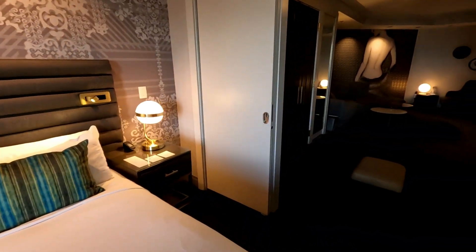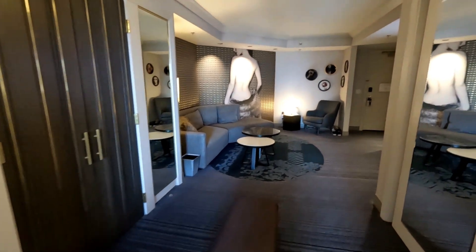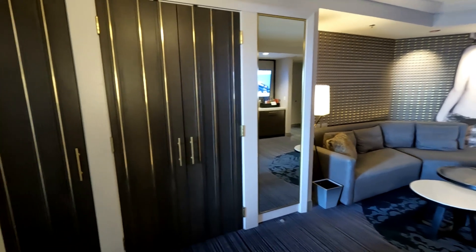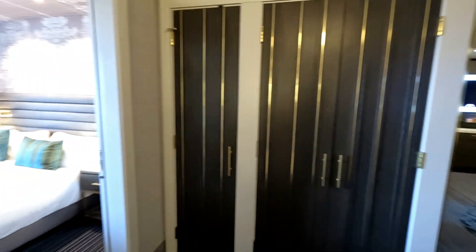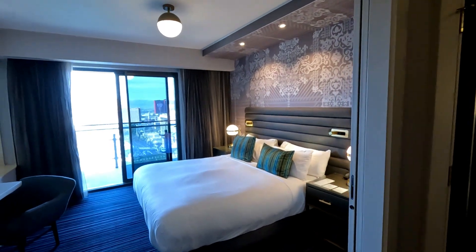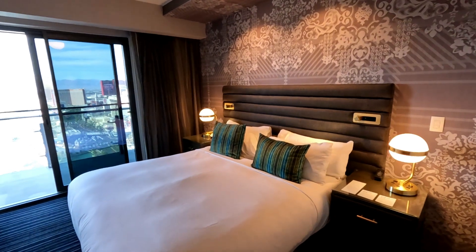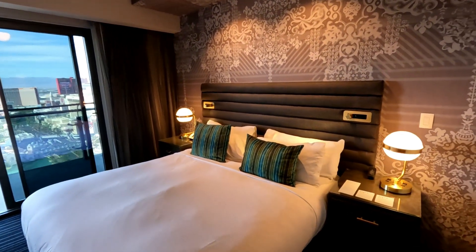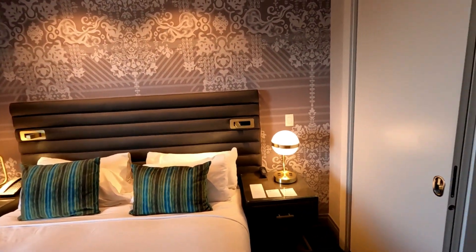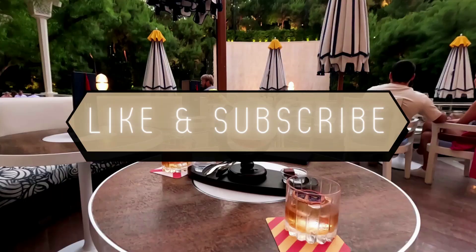So that is our Terrace One Bedroom Fountain View Suite at the Boulevard Tower in the Cosmopolitan of Las Vegas. We really hope you enjoyed watching this video today. If you did, please remember to give it a big thumbs up. Don't forget to hit subscribe as we do upload room tour videos and lots of other Vegas videos every single week. We also have another couple of room tour videos from this hotel and I will link those down below. Thank you so much for watching and we'll see you in the next one.